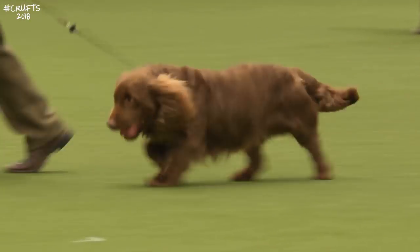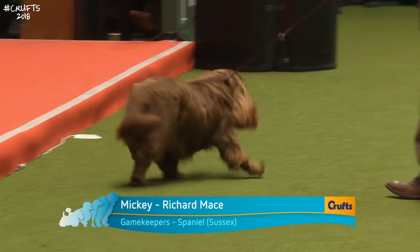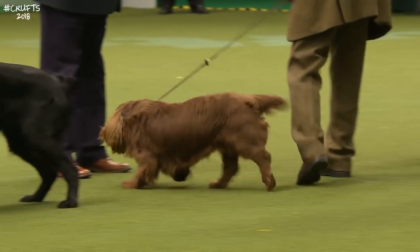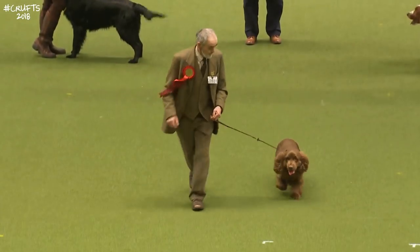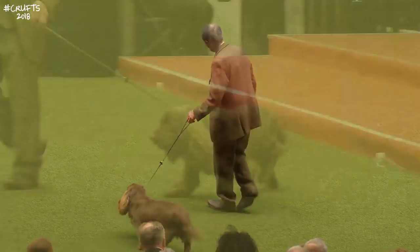Here's another good one — the Sussex Spaniel, the most substantial and lowest to ground of the spaniel family. They come in this rich golden liver colour. This one is called Mickey, a five-year-old dog. Richard Mace is co-owner and handler. You see the shorter legs and longer body, and you get a slight rolling movement because of the breed balance.